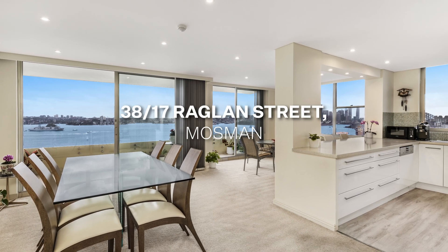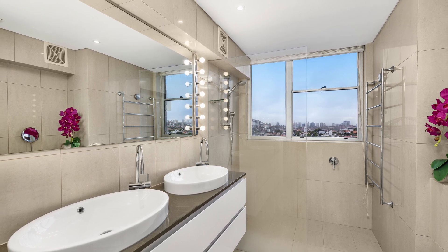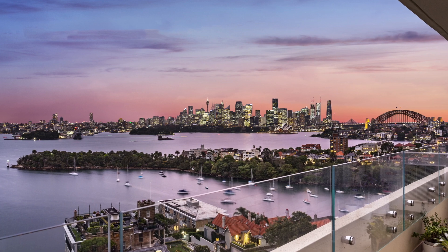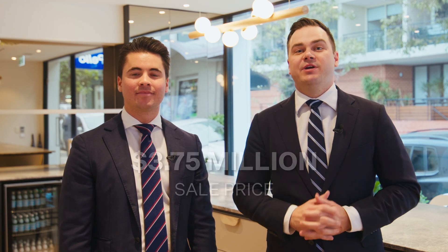A couple of recent standout results: one I just sold over at 38 of 17 Raglan Street. This was a two-bedroom apartment, about 90 square metres internal. It did offer panoramic views of Sydney Harbour Bridge, the Opera House and the Harbour. However, only 90 square metres, and that sold for a whopping $3.75 million, setting a whole new precedence for the area for a property of that type.